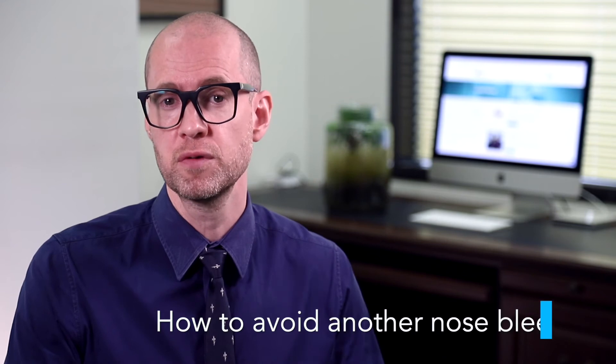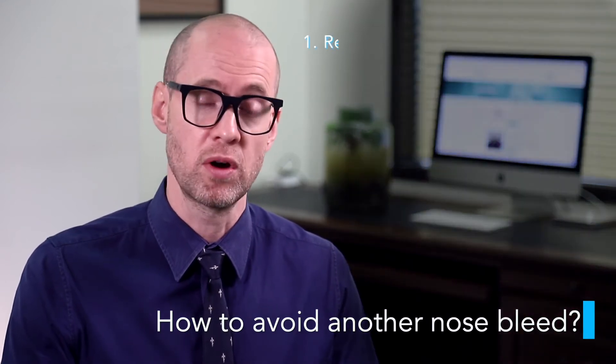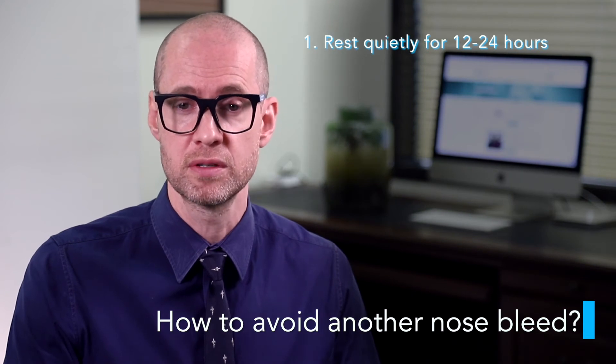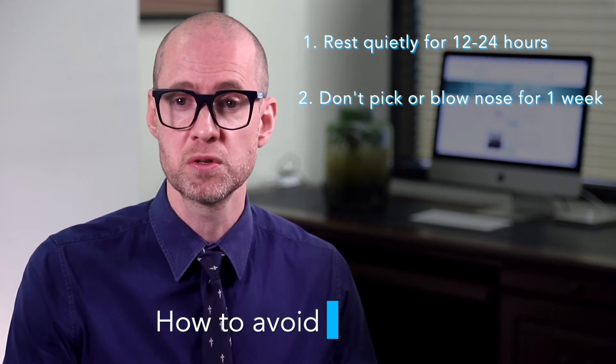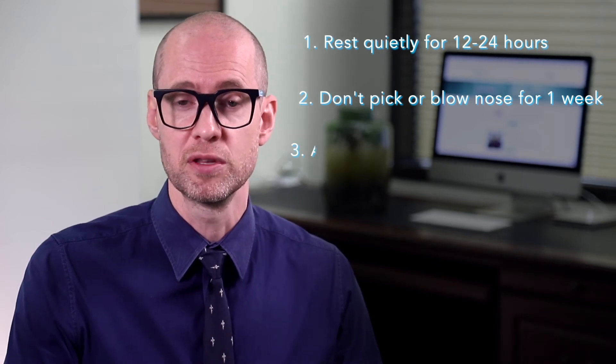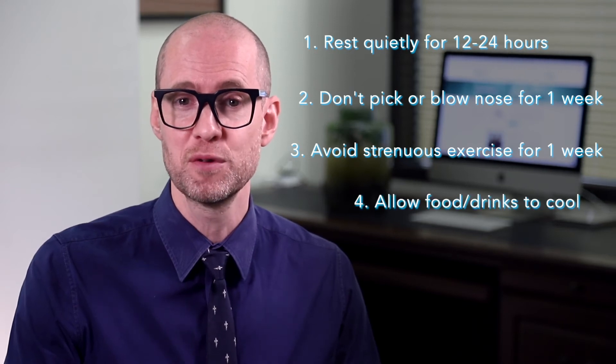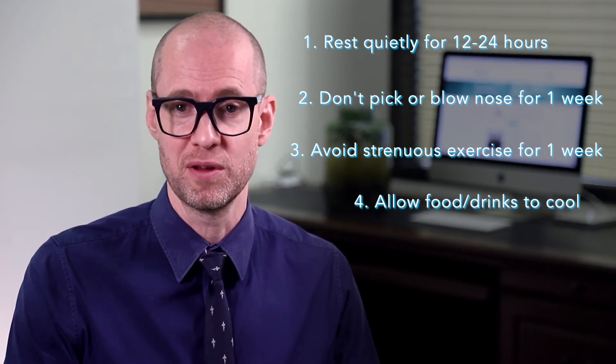After a nosebleed there are a few things you can do to reduce the chance of another one. Rest quietly for the next 12 to 24 hours. Do not pick or blow your nose for a week — you can sniff to clear your nose if necessary. Avoid strenuous exercise, straining, or lifting heavy items for a week. Allow food and drinks to cool before eating them for a week.